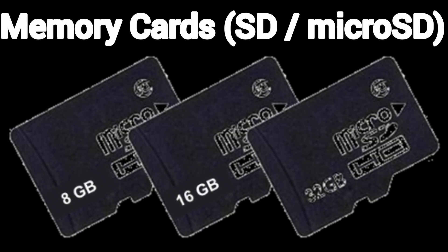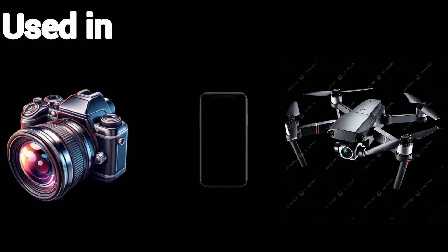Memory cards — SD and microSD. Used in cameras, phones, and drones. Same flash technology, just in a tinier size. Limited lifespan, but super useful.